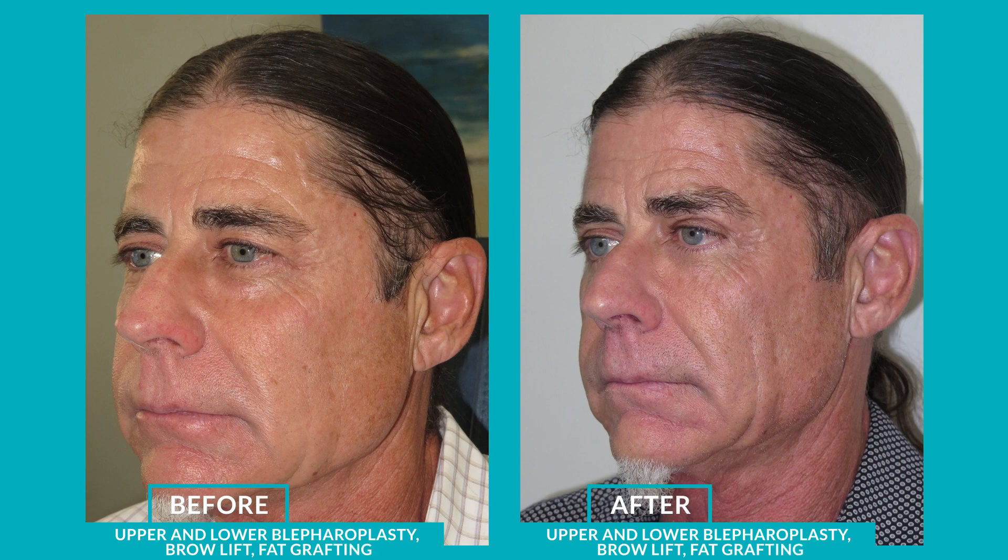Murray's recovery was pretty standard, as it is with most patients who have eyelid surgery. There's typically some bruising and swelling for the first few days, and that starts to get better every day. After about day three, fat grafting actually starts showing its effect at about six months.